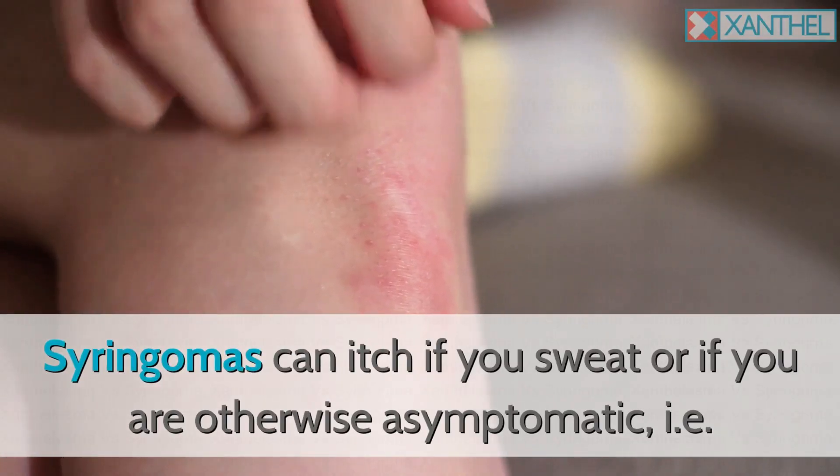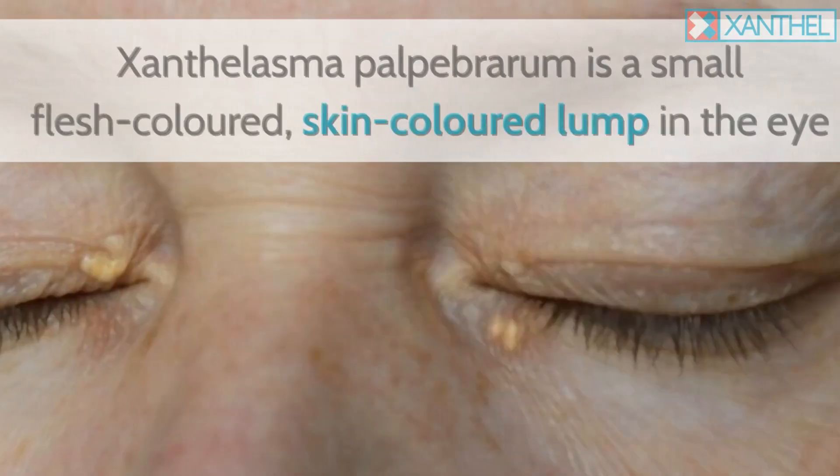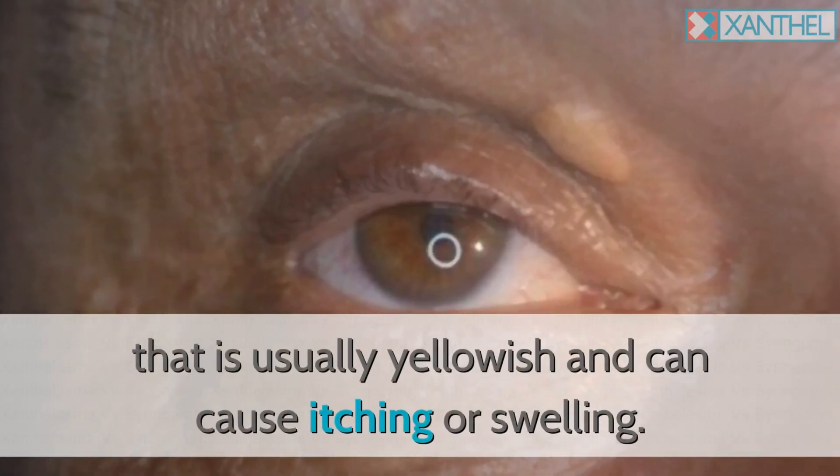Syringomas can itch if you sweat, or they can be otherwise asymptomatic — meaning they do not bother you or show any other symptoms. Xanthalasma palpebrerum is a small, flesh-colored, skin-colored lump in the eye area that is usually yellowish and can cause itching or swelling.